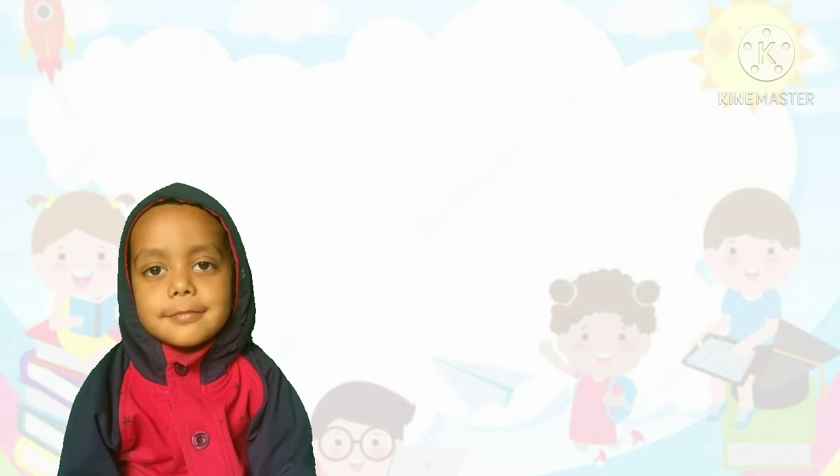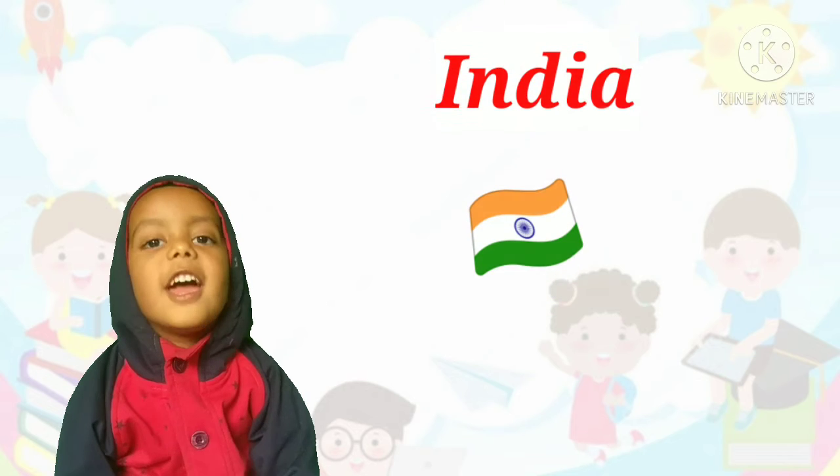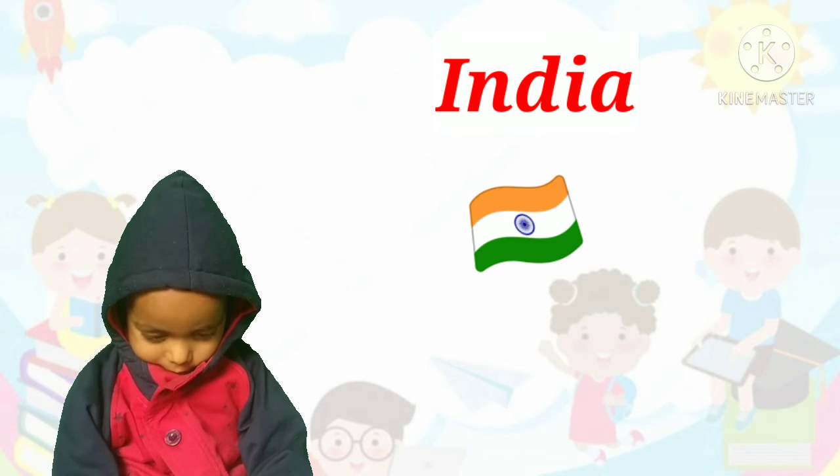Our country name is India. Correct. Our country name is India.